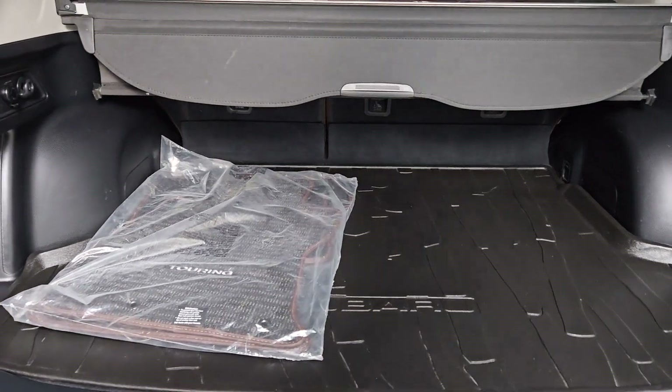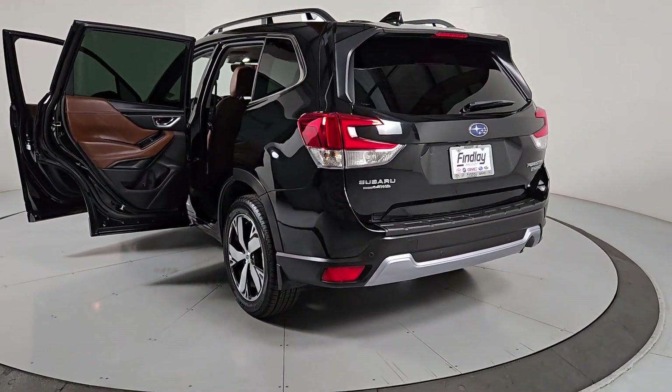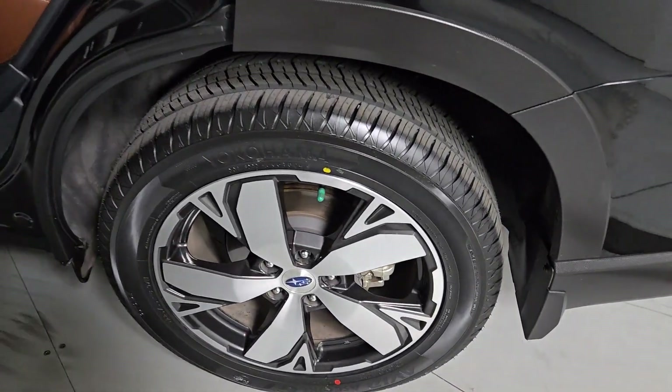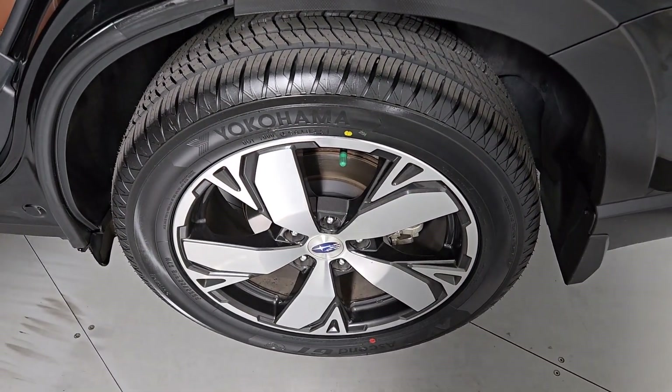The following are some of this vehicle's highlighted options: heated steering wheel, Apple CarPlay and/or Android Auto, panoramic roof, navigation system, keyless entry, paddle shifters, power passenger seat, heated rear seat, heated mirrors, and fog lamps.